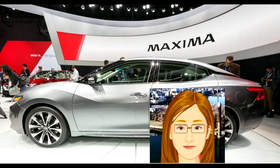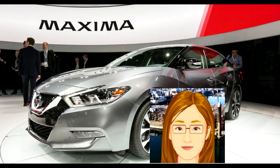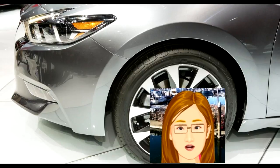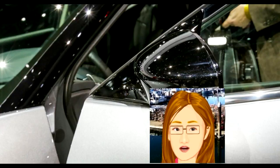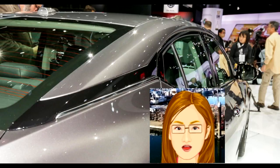A secondary display resides between the tach and speedo, which can be used to display navigation info and the like. The new Maxima is not a cheap car, but it is punching above its weight, targeting competition from Acura, Audi, and BMW. In many ways it stands up quite admirably. The driving dynamics are good, the fit and finish fine, and it even looks good. It's the best iteration of the four-door sports car yet.